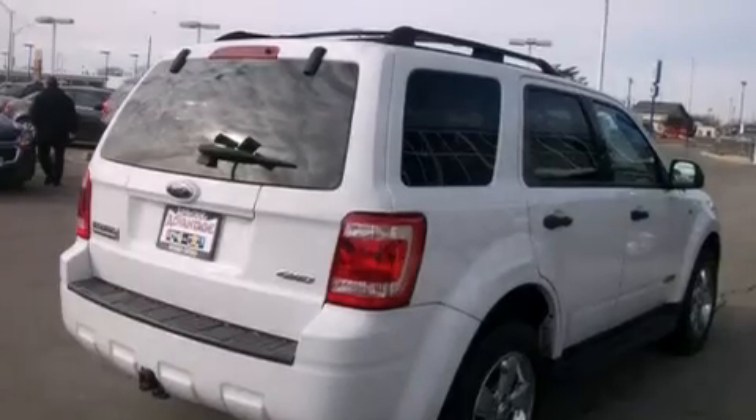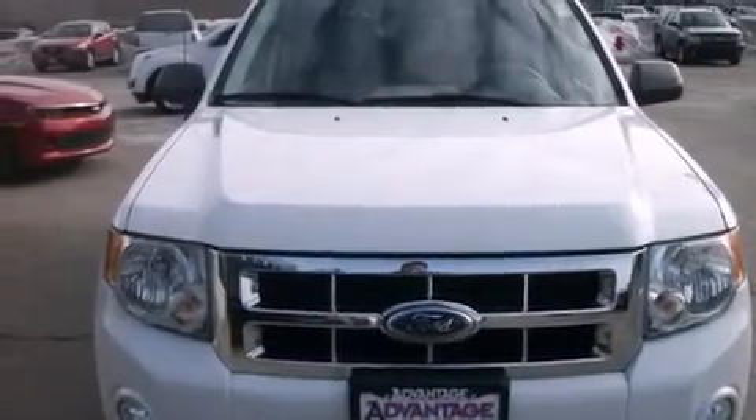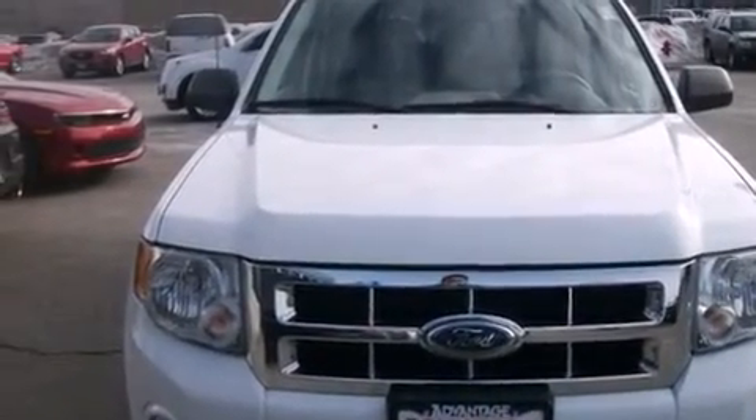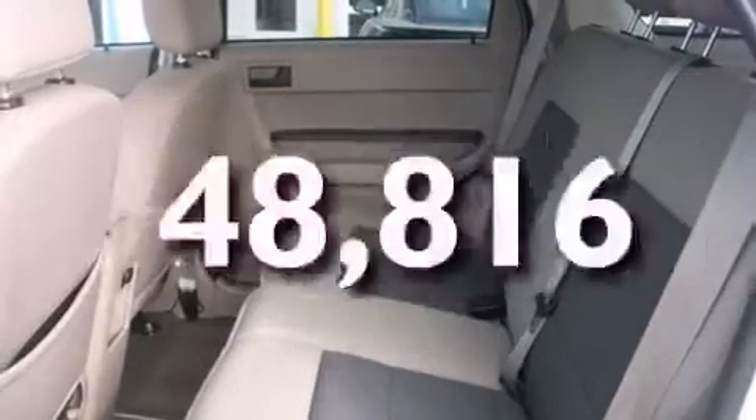All of the following features are included: air conditioning, side curtain airbags, child seat safety anchors, four-wheel independent suspension, a chrome grille, privacy glass, front fog lights, stability control, and anti-lock braking system. And this vehicle has fewer than 49,000 miles on the odometer.